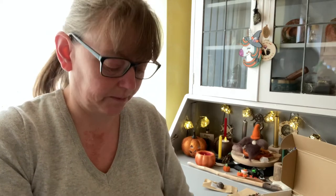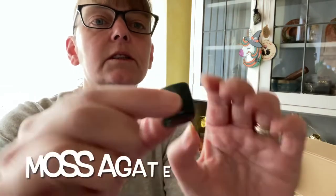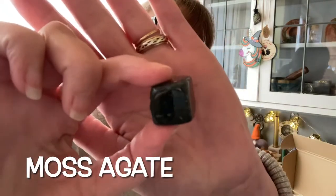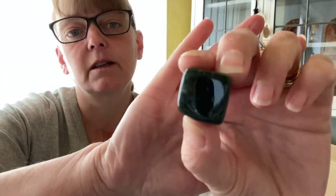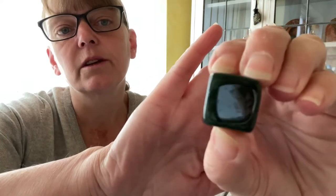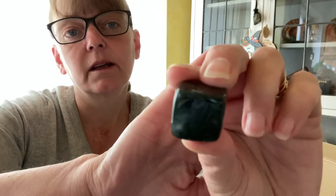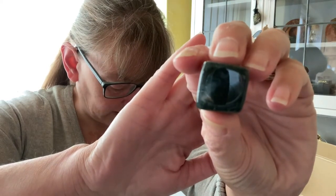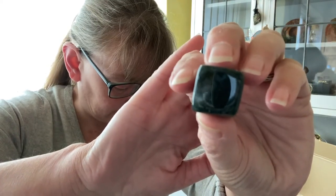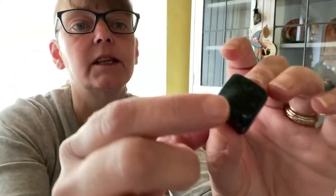We now have a moss agate cube. Isn't this gorgeous! It's looking black on the screen but it isn't — it's a gorgeous green, there's some blue in there. It is beautiful. It's said to help resolve any blockages and balance the heart chakra; it helps bearers understand and balance their own needs and emotions.